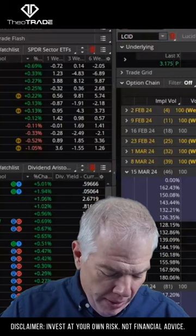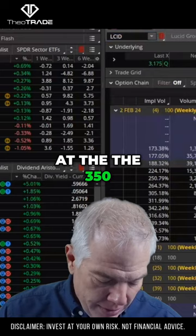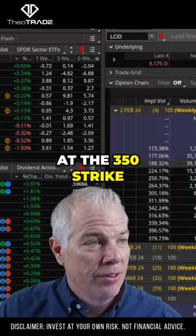So Lucid — this is a two Feb, it's this week. We're looking in here at the 350 calls right here: 39,000 contracts traded today, at the 350 strike.